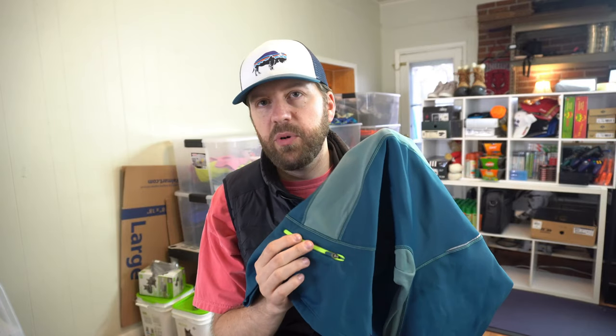Actually considering keeping this next item for myself — I've started getting into running more. This is a North Face running layer, and you can tell because it's got a zipper on the back where runners typically put fuel like gel packs or keys. That's how you know it's a runner's top. I should get a minimum of $25.